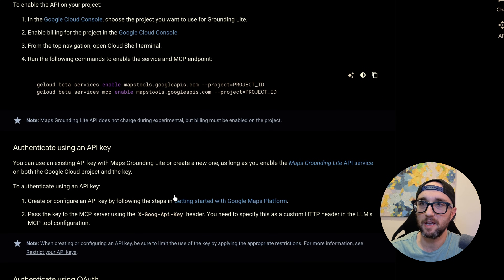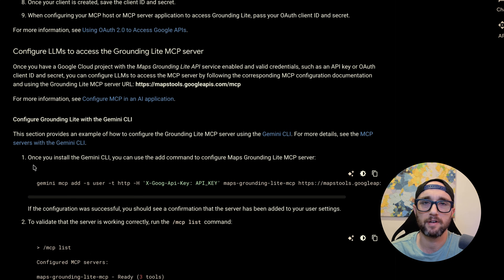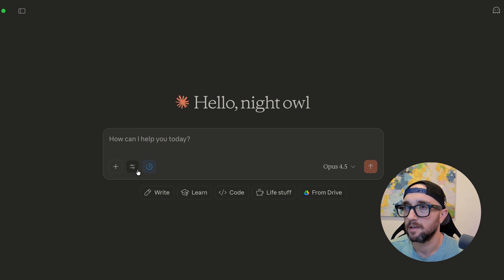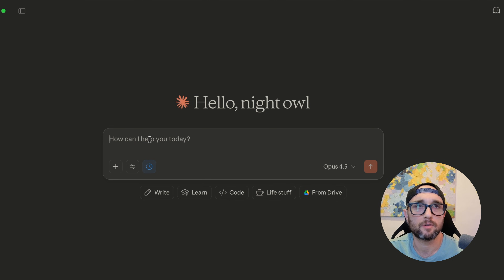How do we use it? You can either use an API key or OAuth. OAuth is definitely what we want for remote MCP servers. They're giving an example for how to set it up for Gemini CLI, but I'm going to use Claude Desktop instead. So let's see if the MCP shows up — there we have it. Maps Grounding Light, and we see the three tools.